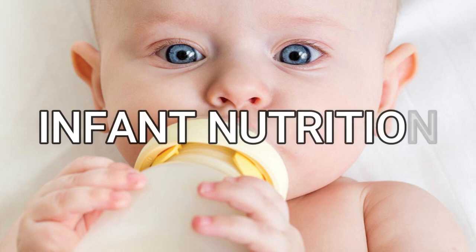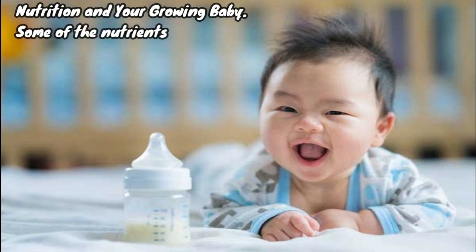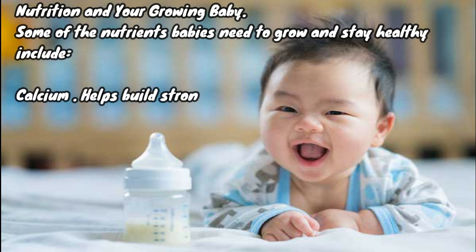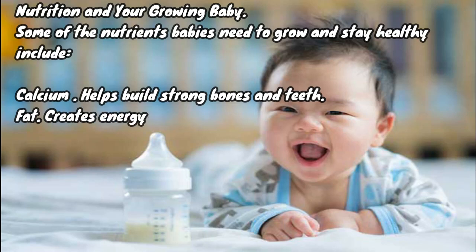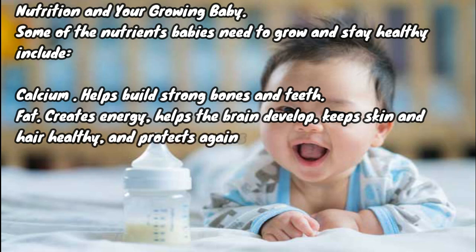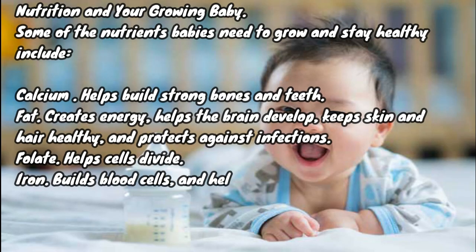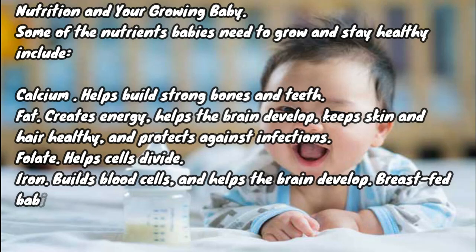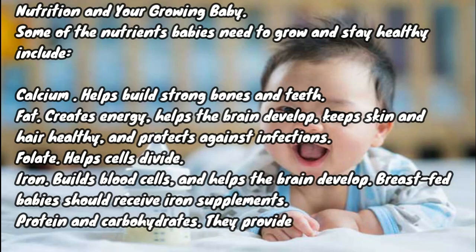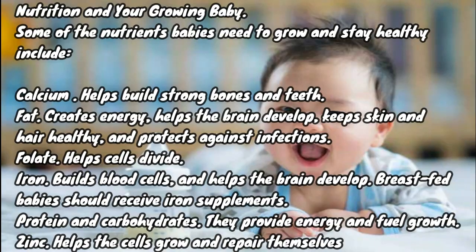Today's topic: infant nutrition — nutrition and your growing baby. Some of the nutrients babies need to grow and stay healthy include calcium, which helps build strong bones and teeth; fat, which creates energy, helps the brain develop, keeps skin and hair healthy, and protects against infections; folate, which helps cells divide; iron, which builds blood cells and helps the brain develop — breastfed babies should receive iron supplements; protein and carbohydrates, which provide energy and fuel growth; and zinc, which helps cells grow and repair themselves.